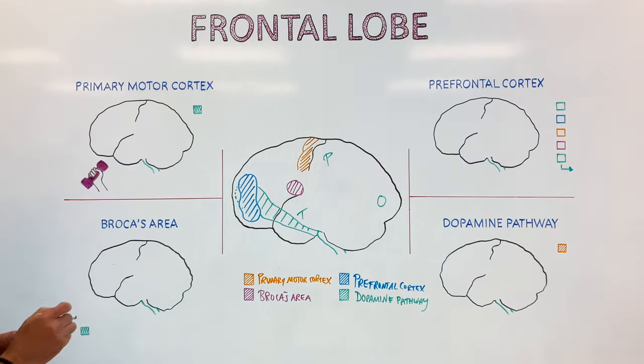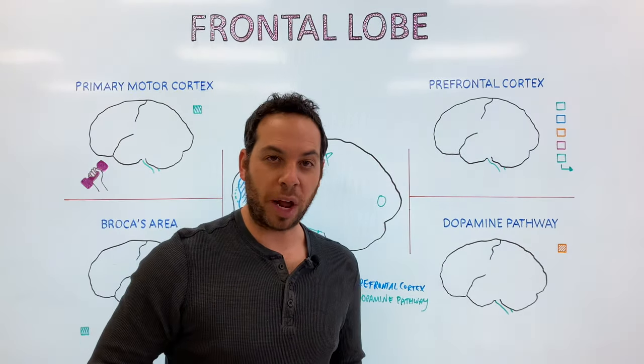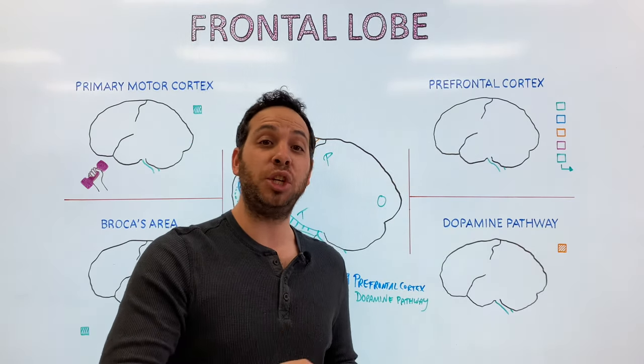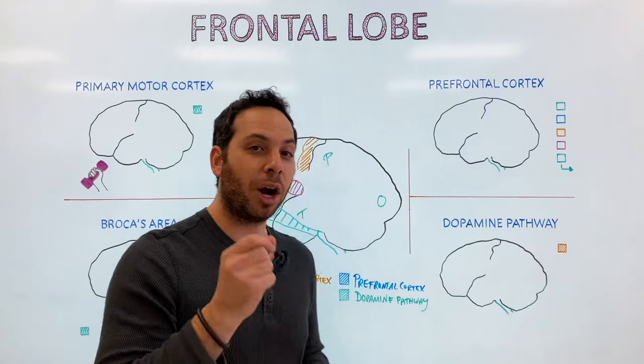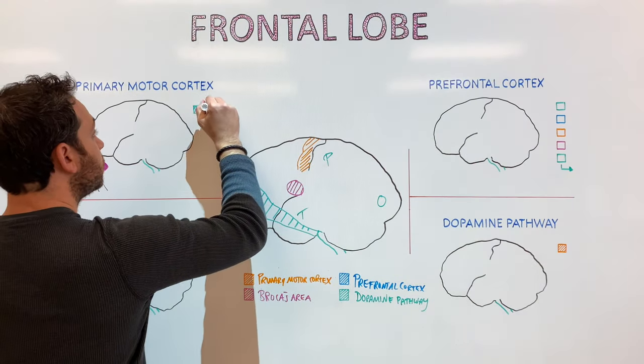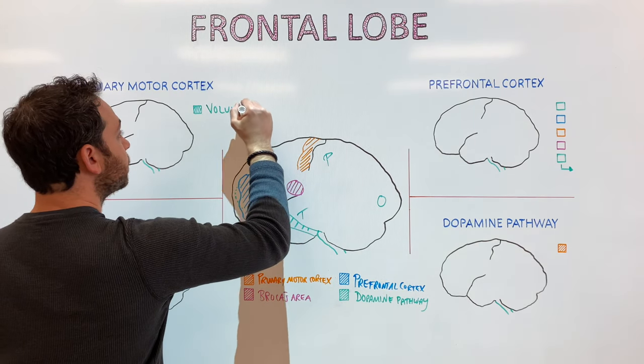Let's start with the primary motor cortex. If you want to move your muscles — say you have a thought, 'I want to move my arm' — something has to execute that thought. That would be our primary motor cortex. Its function is to control voluntary movements.